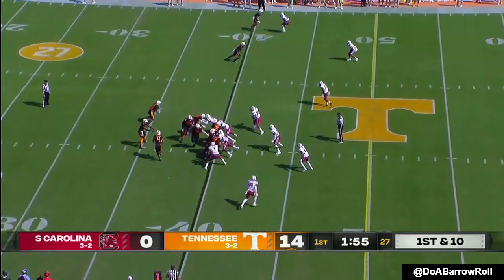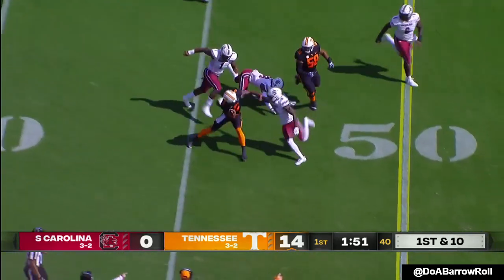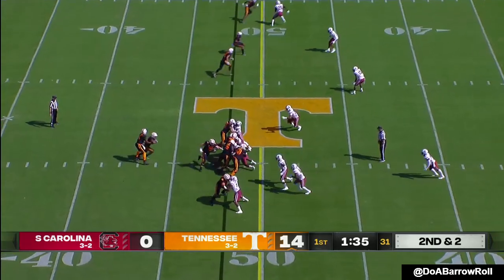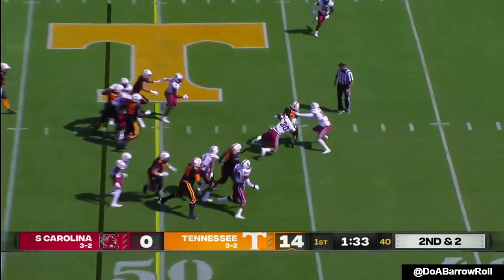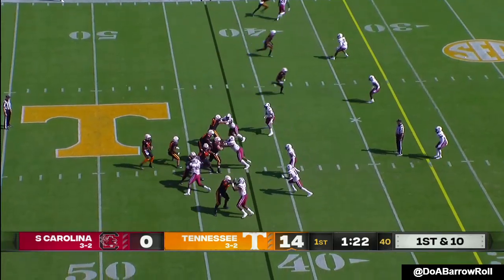Tillman in space on a drag route, Tillman in motion. Hooker will keep it — faked the fly sweep. And Hendon Hooker at the goal line. The coaches gave him a hard time about it but said he's in a good place this week. And a first down, tough for a defense coming in off sudden change.